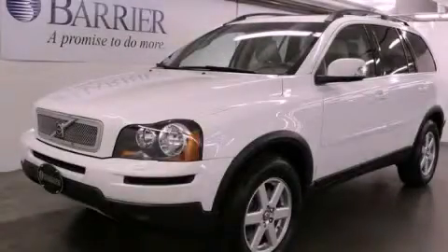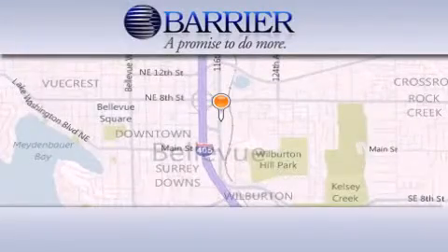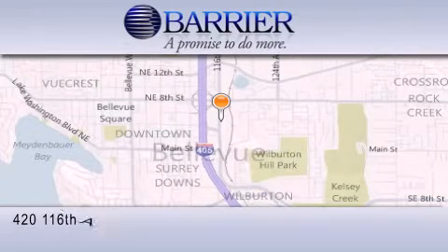Contact us today and schedule your opportunity to see this vehicle in person. Thank you for considering Barrier Volvo for your next new or pre-owned luxury vehicle.